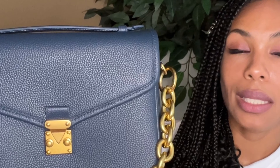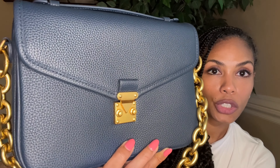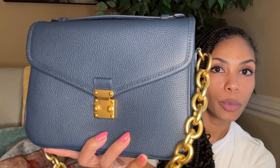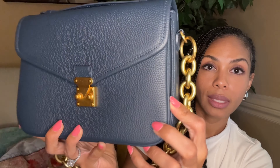This bag is so special to me because of the hardware. This hardware is more of an antique gold finish, which is unlike the finish we've seen on the other Paris 15s. It has been either a silver shiny finish or a shiny gold finish, but this is the first bag that I've seen with the antique gold or bronze finish, and I'm absolutely loving it.